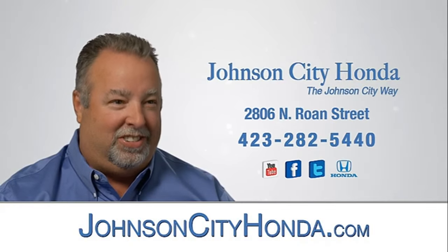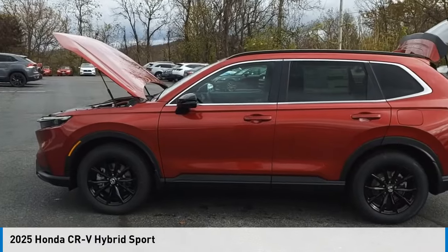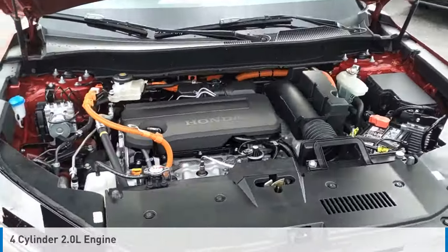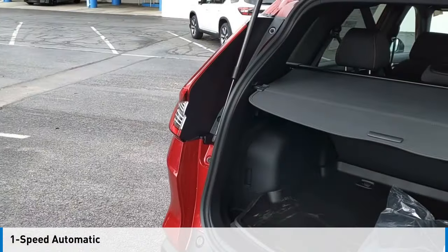John City Honda. We are pleased to show you the 2025 CR-V Hybrid. This vehicle is powered by an all-wheel drive, four-cylinder, 2.0 liter engine, and comes with a one-speed automatic transmission.